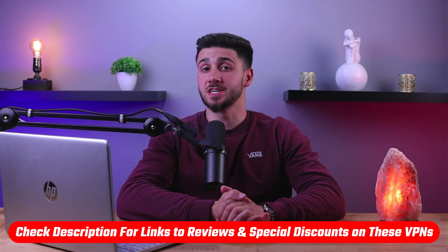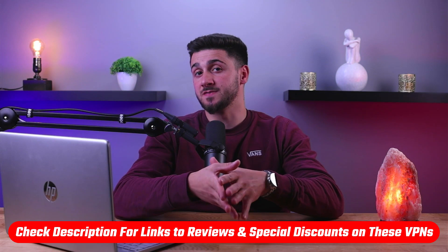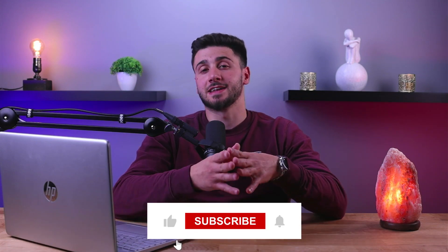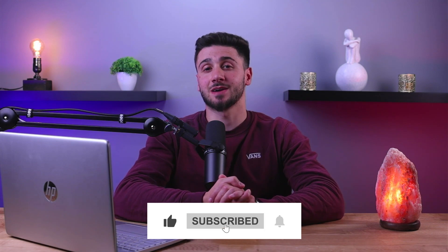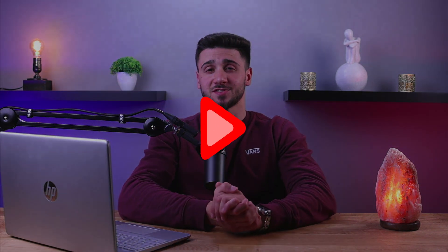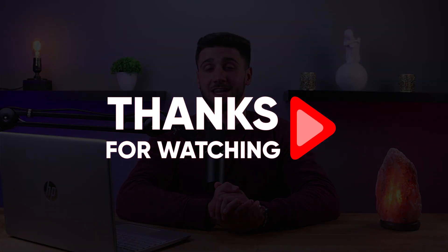So that's it for this video. If you're interested in any of these VPNs, you'll find links to pricing and discounts as well as in-depth reviews in the description down below. Feel free to comment below if you have any questions. Like and subscribe if you found this video helpful or would like to stay up to date with future videos. Thank you so much for watching and I'll see you guys in the next one.